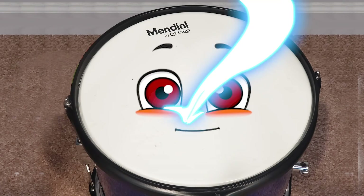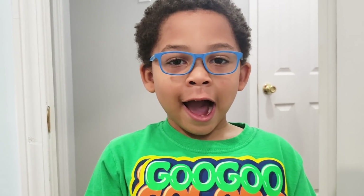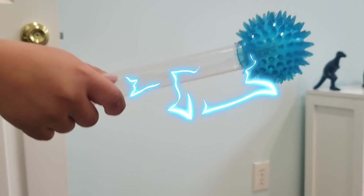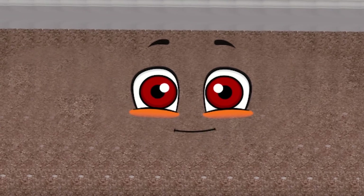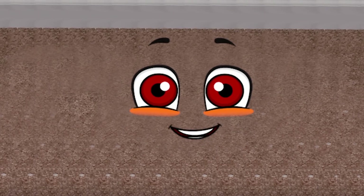Boom! Oh no, Goo Goo Gaga, I lost my shape. Oh no! I will fix it. Oh no, it's not working. Find three objects that are shaped like a circle and they will give you a clue to fix me. Okay, let's go.